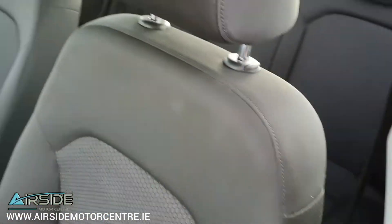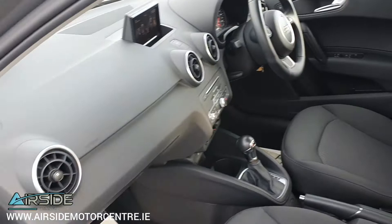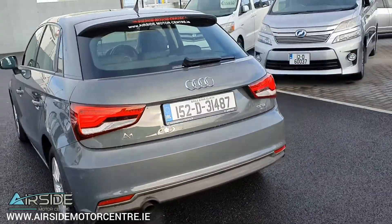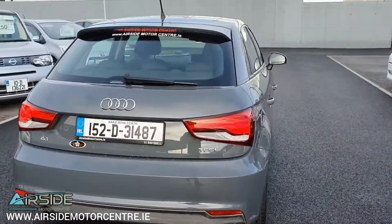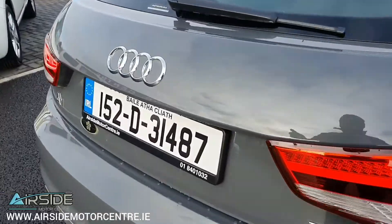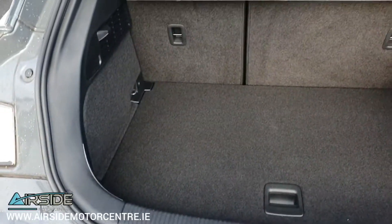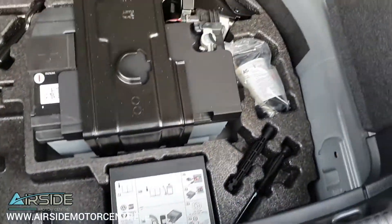Nice clean little car. For a small hatchback it has a decent size boot and underneath here you have your tyre inflation kit.